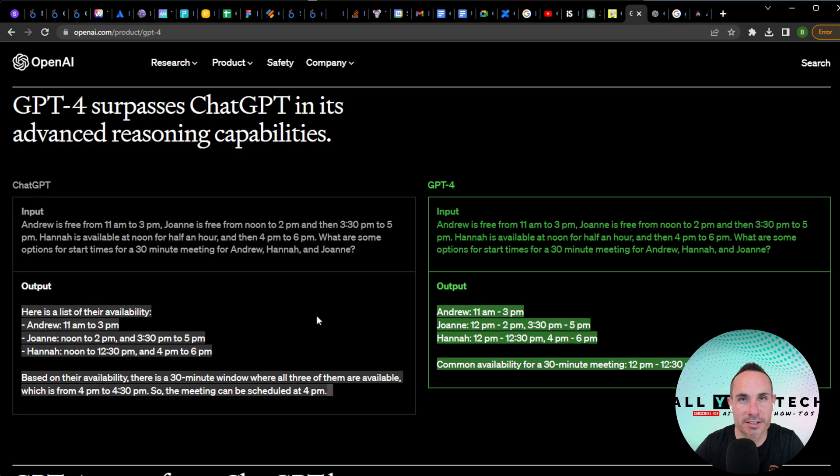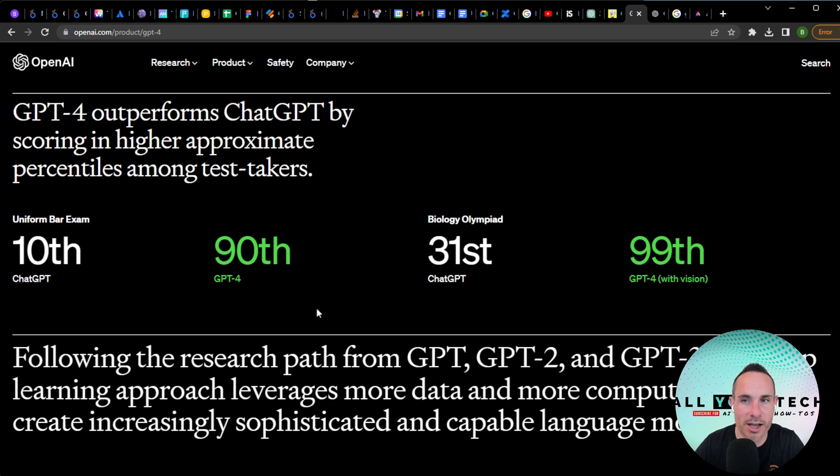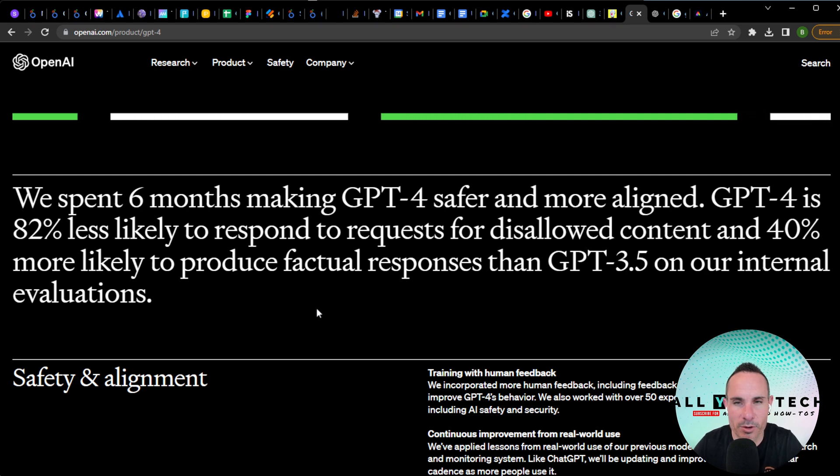They go on to talk about its advanced reasoning capabilities — the fact that it's now testing on things like the bar exam at the 90th percentile and 99th percentile for biology. They've also made it safer, so it's 82% less likely to respond to requests for disallowed content, and 40% more likely to produce factual responses.